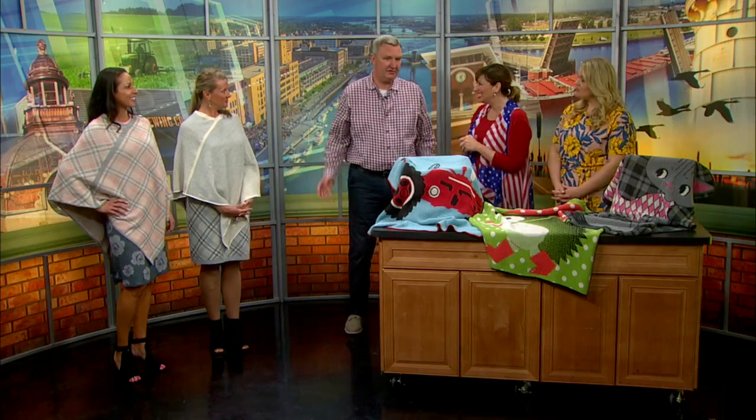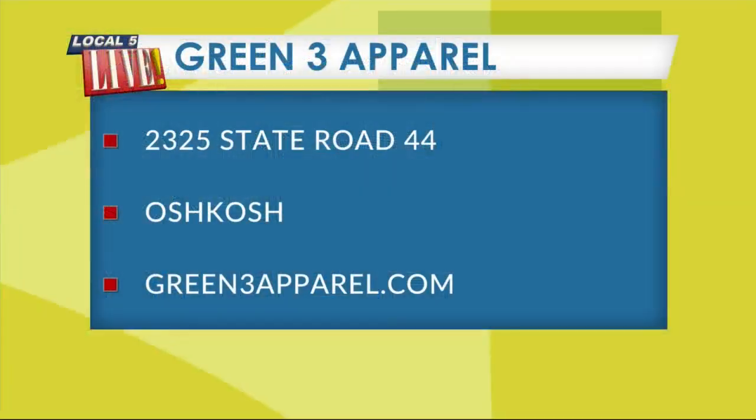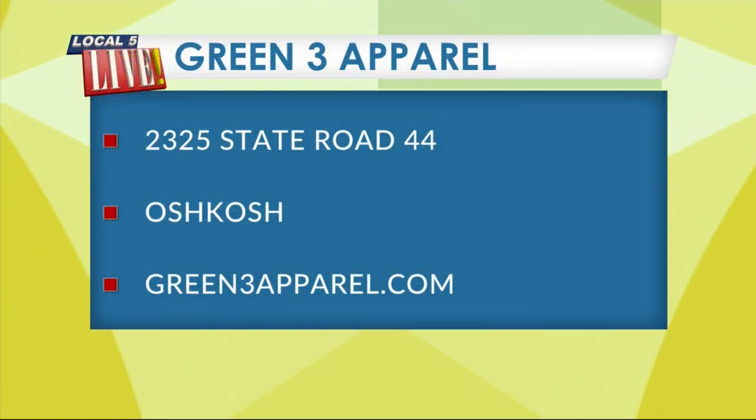You have a special deal just for our viewers — you can get 10% off. An additional 10% off on either regular or sale, and on the sale in particular that's a great deal. If you come into our store in Oshkosh, just mention the segment or mention the call letters WFRV. On our website, you can just enter that code and get an additional 10% off your purchase. You'll find Green 3 Apparel on State Road 44 in Oshkosh, and online at Green3Apparel.com, with a very wide selection of sizes. Thank you for being here!